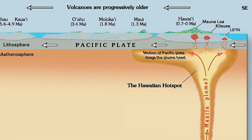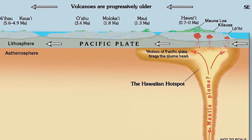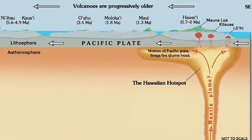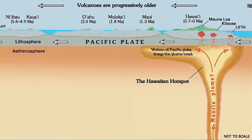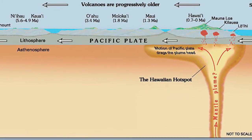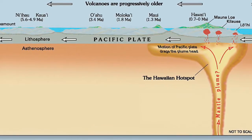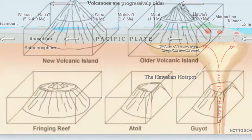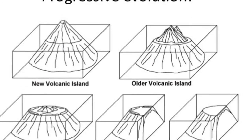Let's use this picture of the Hawaiian Islands to help you understand a little bit better. As these tectonic plates move over the fracture zones, it allows the molten lava to come out, forming volcanoes. As these plates continue to drift, new volcanoes are formed. These older volcanoes become dormant because they are no longer over the hot spots, and they begin to erode over time.